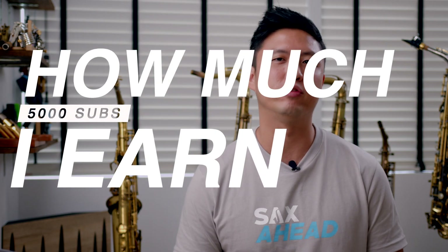Hi everyone, today I'm going to be sharing with you how much I earn a month with about 5,000 YouTube subscribers.